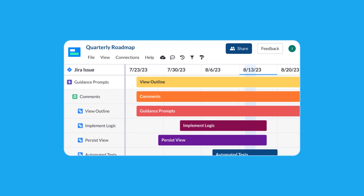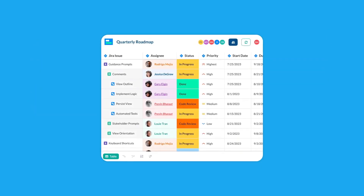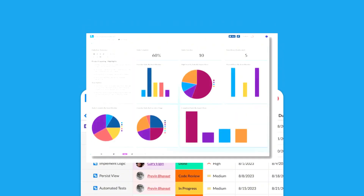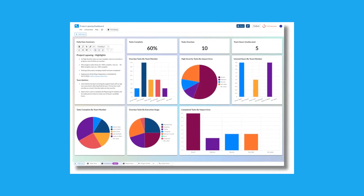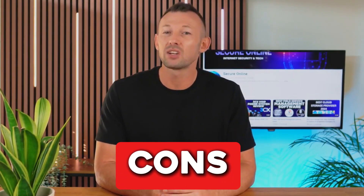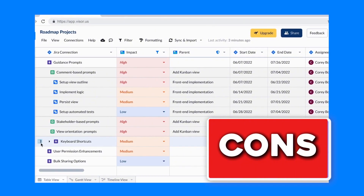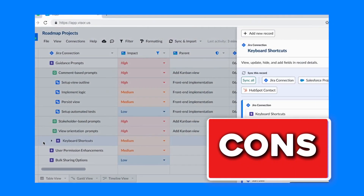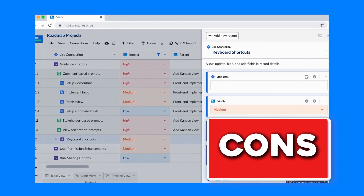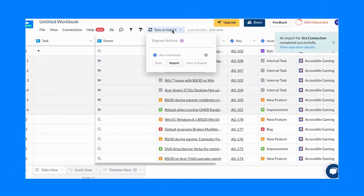The pros of Visor include strong analytics and a customizable interface that enables users to tailor the tool to their specific project needs, enhancing its versatility. On the cons side, the higher price point and advanced features may be potentially complex for basic users, and the cost might be prohibitive for smaller teams or startups.